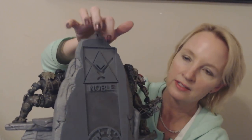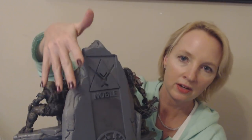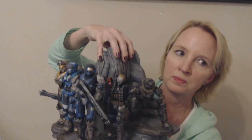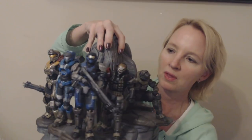On the back it says Noble down here. The entire thing is hollow plastic, but it's still quite heavy — I'd say it weighs at least two pounds. So this was the first thing that we found, and I was very careful with it.